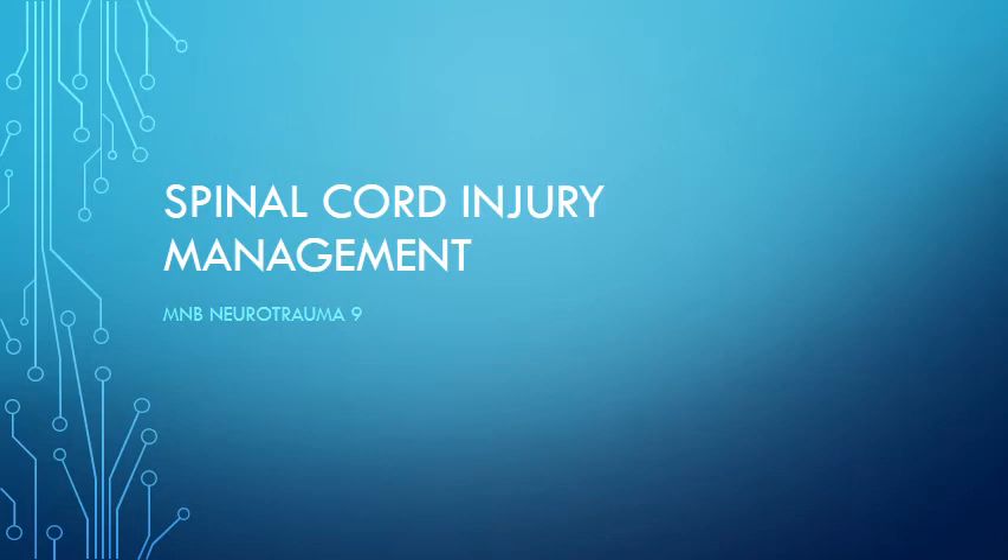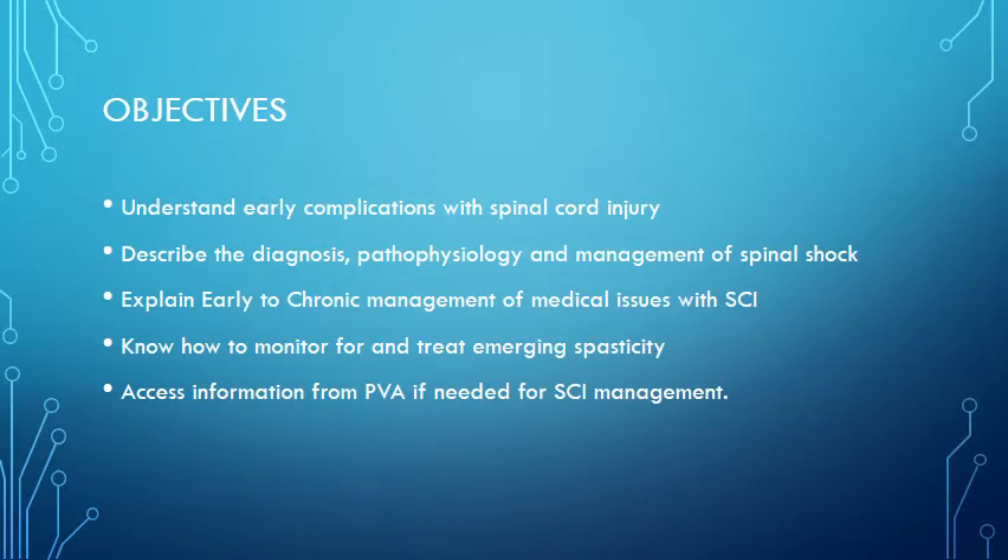Hello, this is Dr. Witt again talking about spinal cord injury. I was cut off at the roster, so now we're going back to that 16-year-old patient who had a car accident and has a thoracic, likely complete spinal cord injury. We're going to talk about the complications that can occur with spinal cord injury early and some chronic ones, and connect it with the pathophysiology and management of spinal shock, which is critical in the early stages.